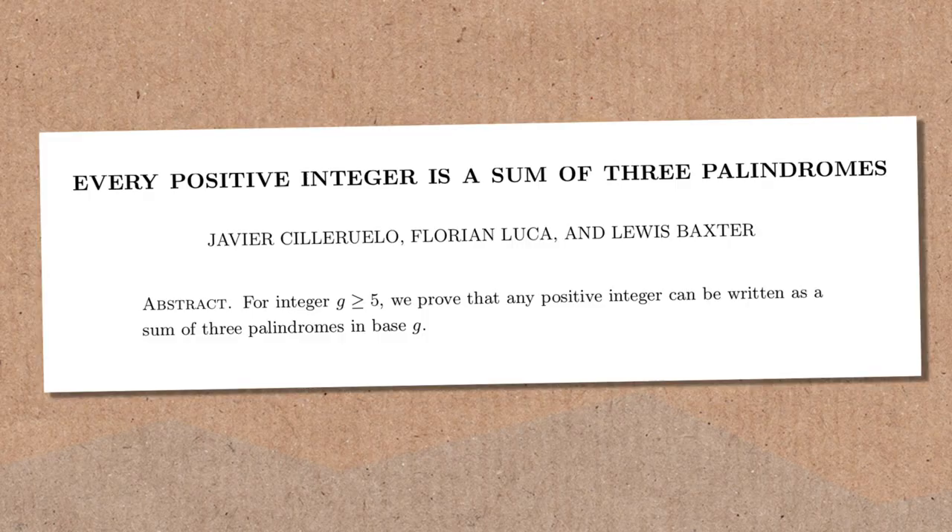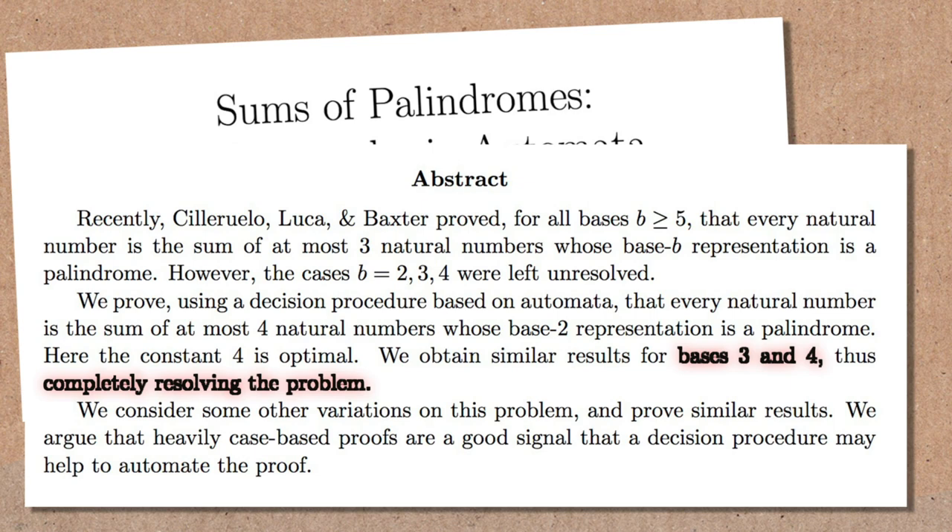The paper guarantees that you can always do this. You can do this in any base as well — this is not just base ten. The paper actually proved it for any base greater than five, and the small bases two, three, and four were done by someone else in a different paper. But it's kind of unsatisfying when I'm saying these algorithms exist and not showing them, so I thought I would show you one of them.